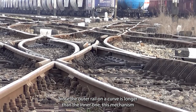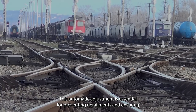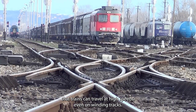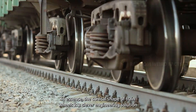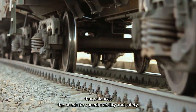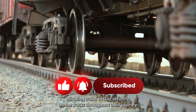Since the outer rail on a curve is longer than the inner one, this mechanism helps the train smoothly navigate the turn while maintaining stability. This automatic adjustment is essential for preventing derailments and ensuring that trains can travel at high speeds, even on winding tracks. In essence, the conical shape of train wheels is a clever engineering solution that balances the needs for speed, stability, and safety, allowing trains to stay securely on the tracks throughout their journey.